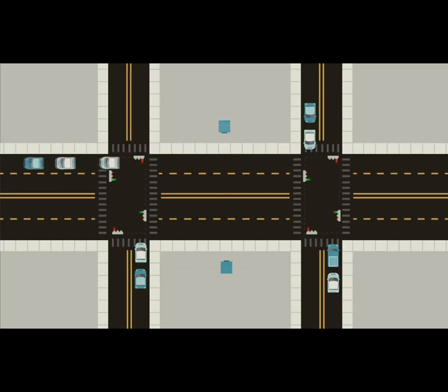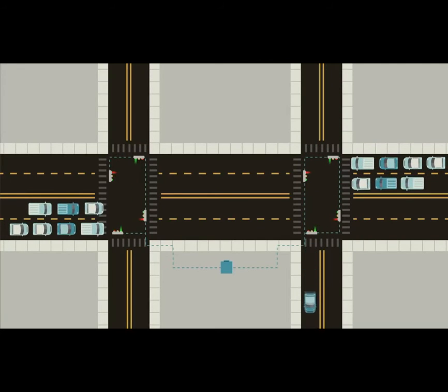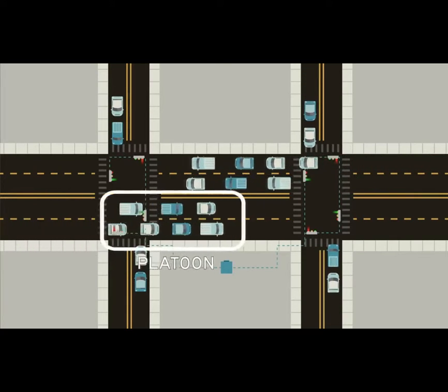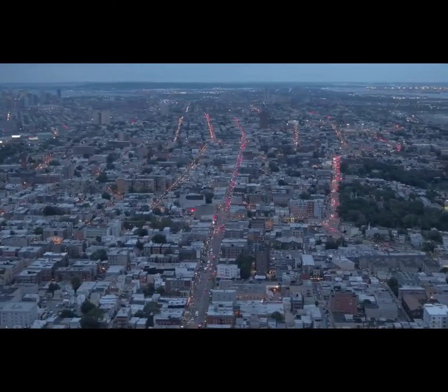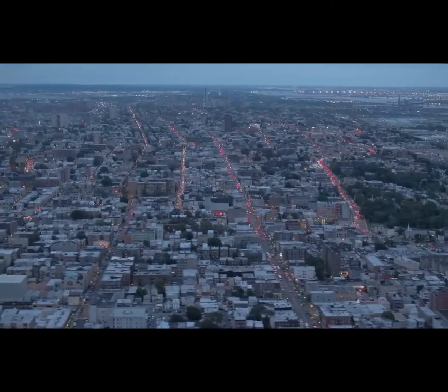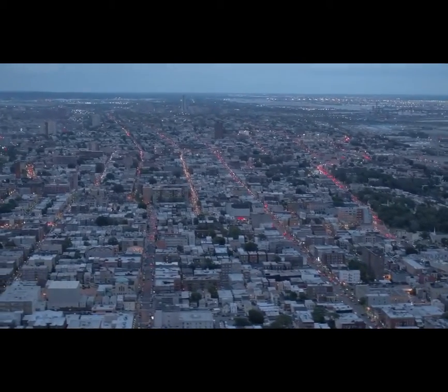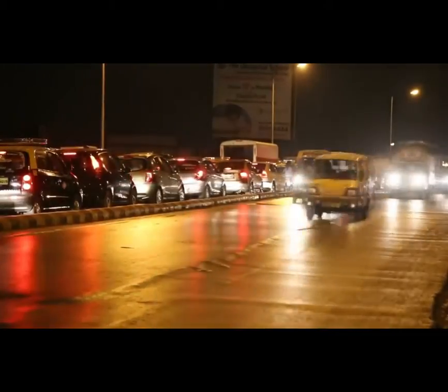One solution to this problem is signal coordination, where lights can not only consider the traffic waiting at their intersection, but also the status of nearby signals. This is a very common configuration on long corridors with relatively minor but frequent cross streets. The signals on the major road are timed so that a large group of vehicles—called a platoon by traffic engineers—can make it all the way through the corridor without interruption. This type of signal coordination can significantly increase the volume of traffic that can pass through intersections, but it really only works on stretches of road that don't have other sources of traffic interruptions like driveways and businesses. If the platoon can't stick together, the benefits of coordinating signals mostly get lost.